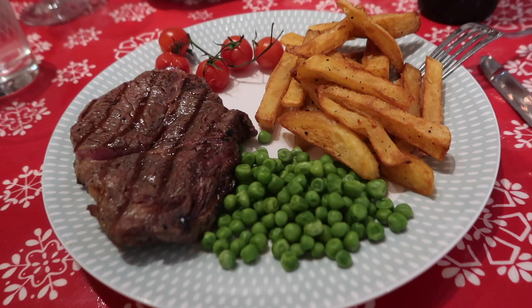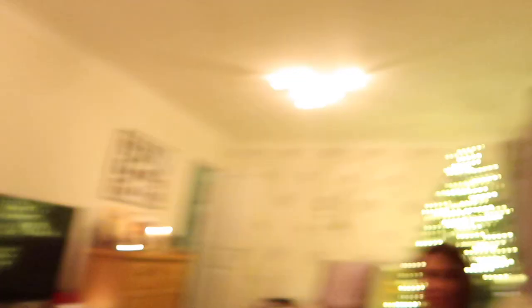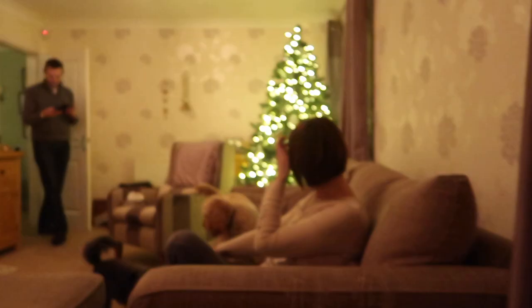We have steak for dinner, which is for our family night. I'm so excited to eat this steak. We've come into the lounge for our family night film thing and it's really cozy because we've got all the Christmas decorations up. We've got the Christmas tree — though the white balance is off on this camera.